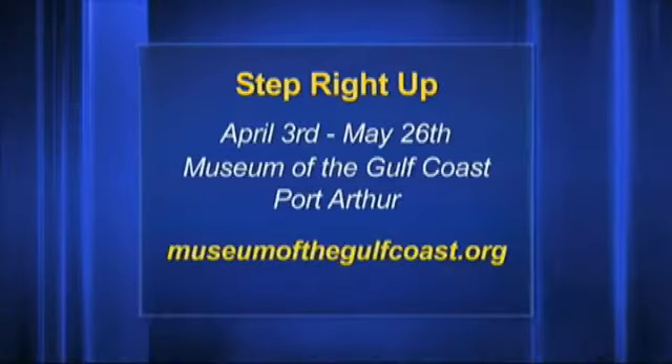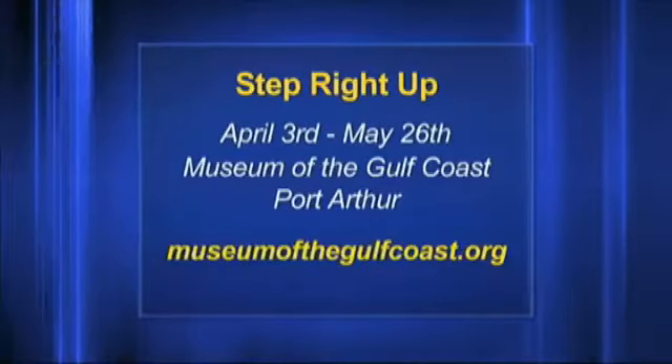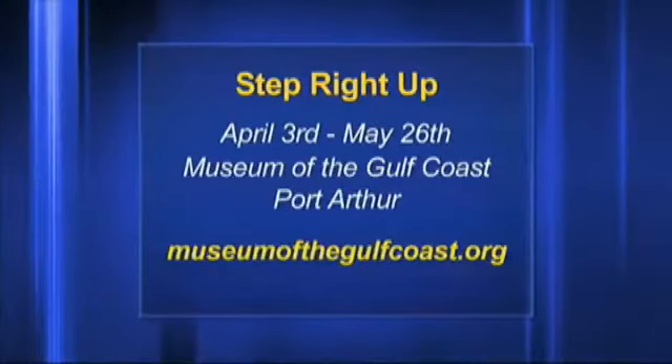It's only $4 normally, so it's $2 on Saturday. But if you miss it, $4 is still pretty affordable. And if you haven't been down to the Museum of the Gulf Coast, this is kind of a hidden gem in Southeast Texas. It's a cool museum anyways, and this is a good excuse to get down there. The exhibit is going to be pretty cool — it's a traveling exhibit, and the guy in charge of it has a long history with circuses, so that's neat as well.